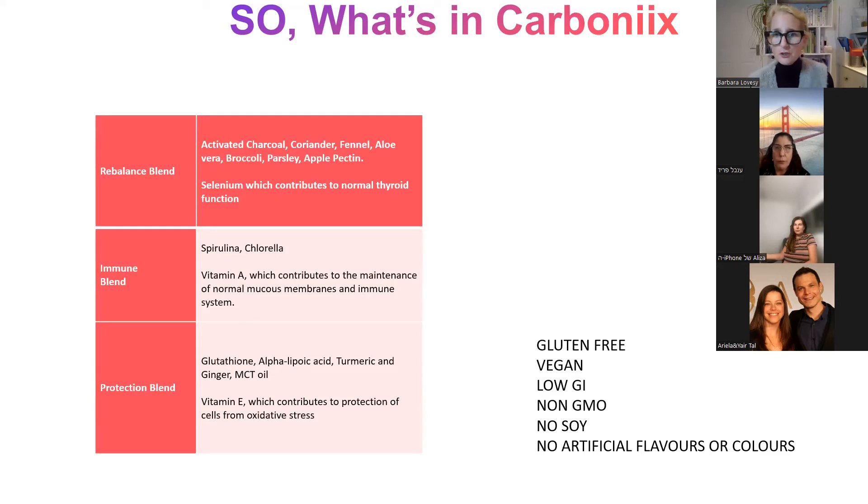Then we have the immune blend. The immune blend has spirulina and chlorella — these wonderful sea algae which are phenomenal. We also have vitamin A, which contributes to improving the immune system as well as the mucus membrane in the body.